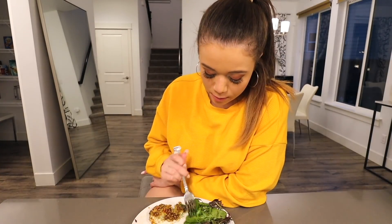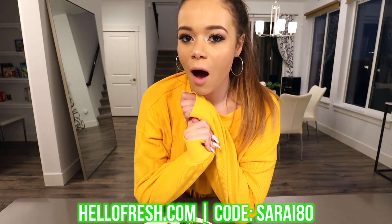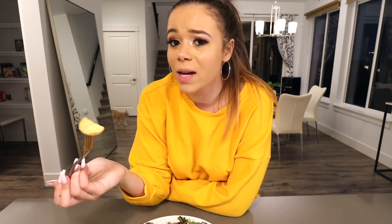I don't know how people mukbang because I cannot talk when I eat — I just get too excited. HelloFresh is having a special offer for 2019: you can get a total of $80 off with eight free meals in your first month. Just go to HelloFresh.com and use the code Sarai80 for a great deal. They also have different plans to choose from — if you're vegan or vegetarian they have a veggie one, a family one, and a classic one. You can also change between any of the plans, and you don't have to deal with going to the grocery store.